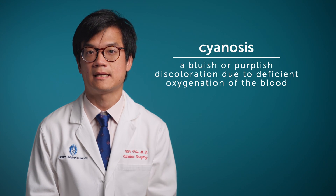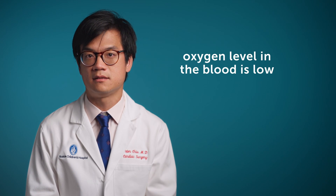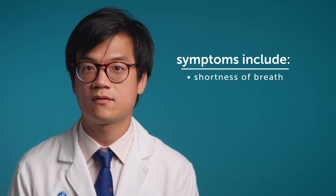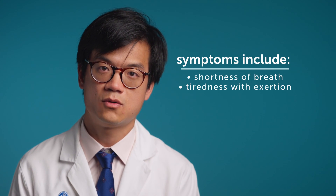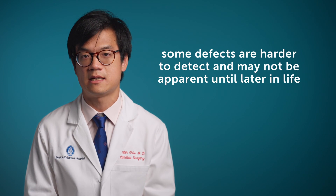The symptoms of a congenital heart defect will depend on the defect itself. Some of the defects will result in the baby becoming blue or cyanotic — blue lips and blue nail beds — which is a sign that the oxygen level in the blood is low. Some of the defects will result in the baby becoming short of breath, tired with exertion, or even sweating with feeding. Some of the defects are harder to detect and may not become apparent until later in life.